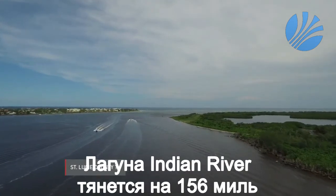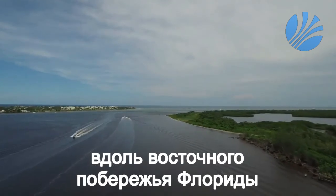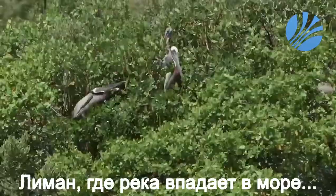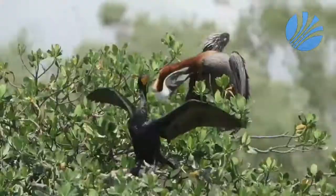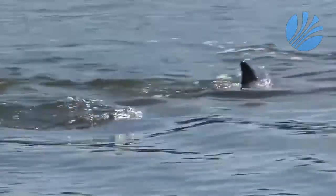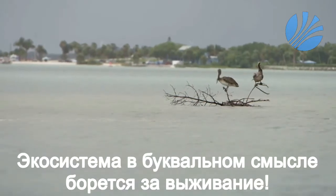The Indian River Lagoon stretches for 156 miles along Florida's east coast. The estuary, where the river meets the sea, is home to thousands of species of plants and animals, and scientists consider it one of the most biodiverse waterways in North America. But as beautiful as it looks, this ecosystem now struggles to survive.